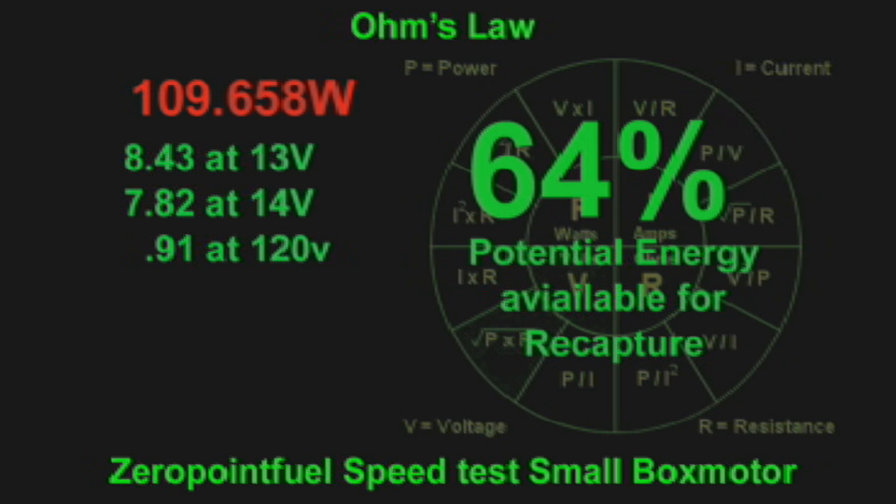At 13 volts it's 8.43 amps, at 14 volts it's 7.82 amps, and at 120 volts it's only 0.91 amps. This is the amount of energy the generator needs to create to balance the system. Now we're going to talk about potential energy available for recapture — in this motor it would be 64%.